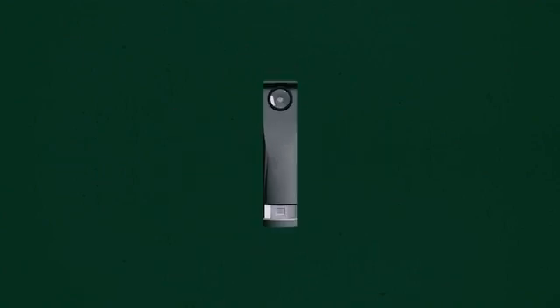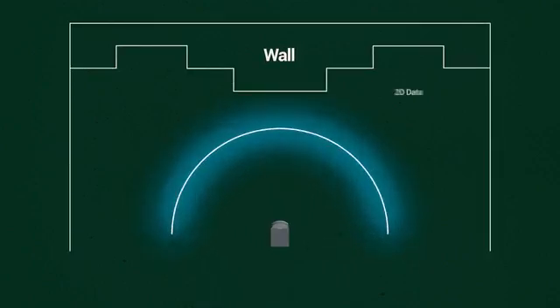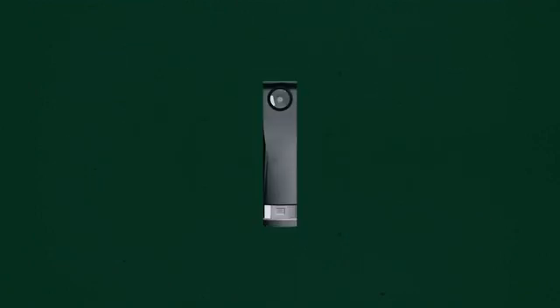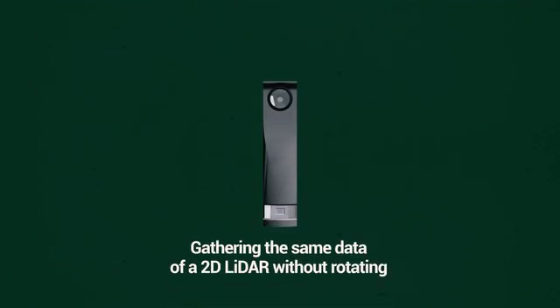Eyelider is different. So how is Eyelider so groundbreaking? Well, by utilizing a line laser, Eyelider can gather the same data of a 2D LiDAR without rotating.